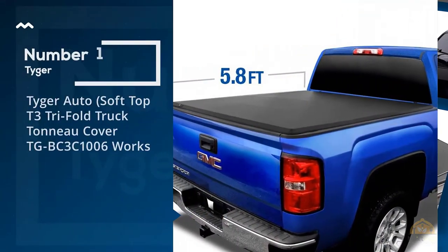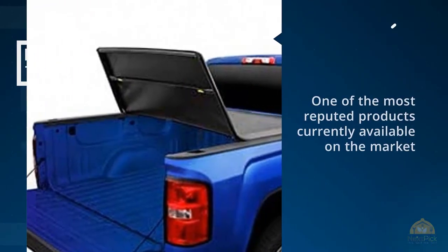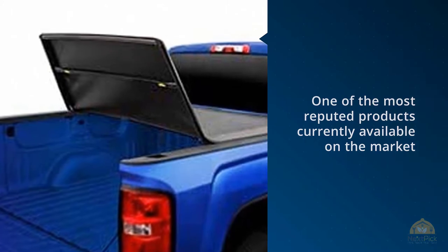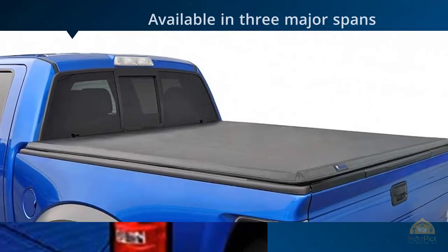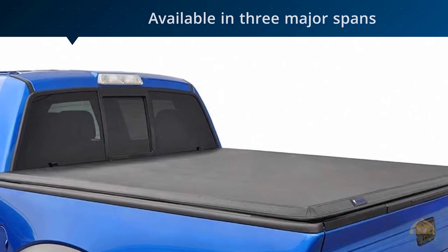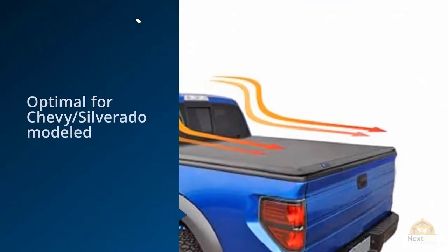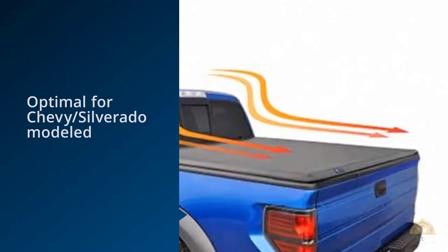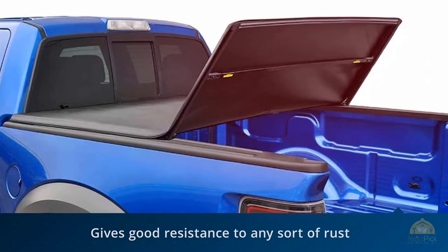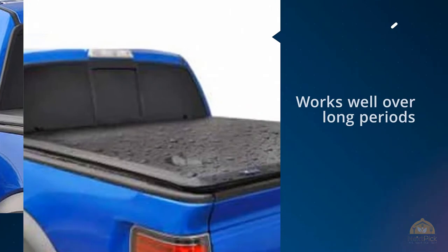Number one most popular: Tiger Auto Soft Top T3 Trifold Truck Tonneau Cover TGBC3C1006. This Tiger truck tonneau cover is one of the most reputed products currently available on the market, and all due to the right reasons. Available in three major spans, the one we'll focus on is the smallest — 5.8 feet — which is optimal for Chevy Silverado models manufactured between 2014 and 2019.